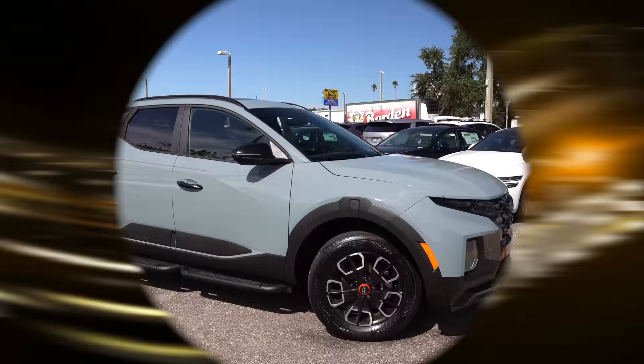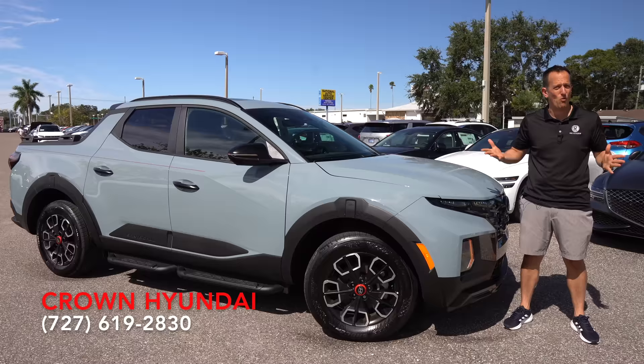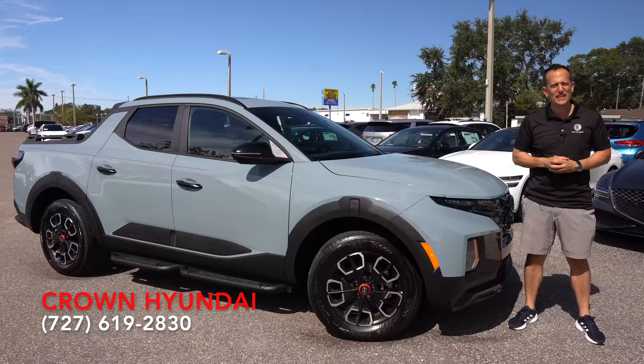Hey guys, what's up? It's Joe Rady from Rady's Rise. We're back here at Crown Hyundai, and guess what? I have an all-new trim of a very popular vehicle for model year 2024. It's a 2024 Hyundai Santa Cruz. This particular trim is new — it's called the XRT.